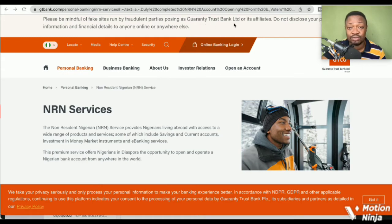Please be mindful of fake sites run by fraudulent parties posing as Guaranty Trust Bank Limited or its affiliates. Do not disclose your personal information and financial details to anyone online or anywhere.